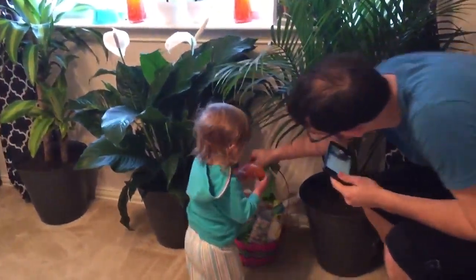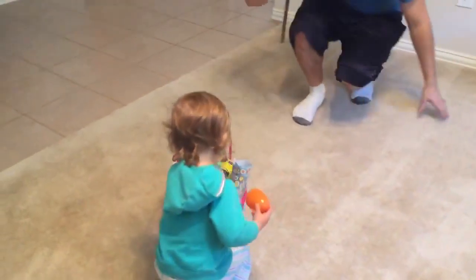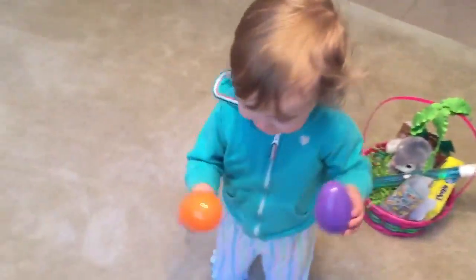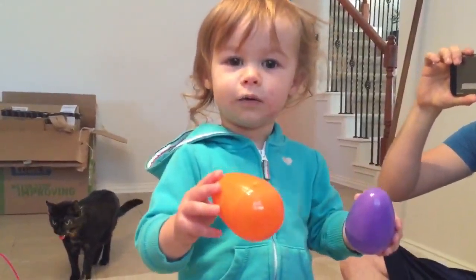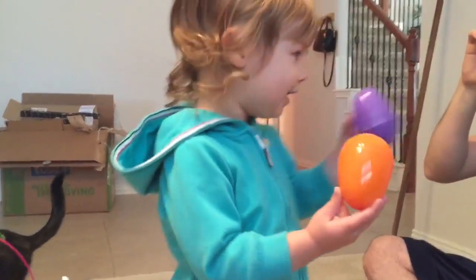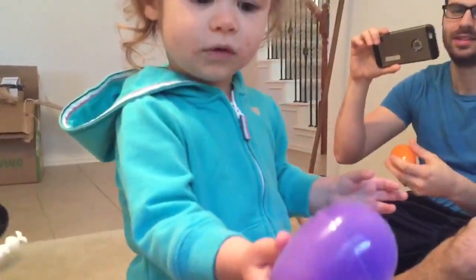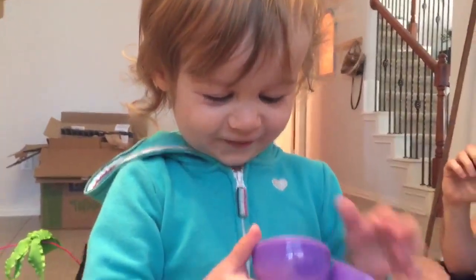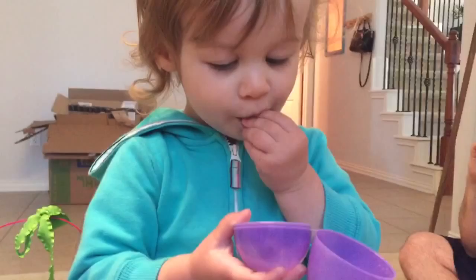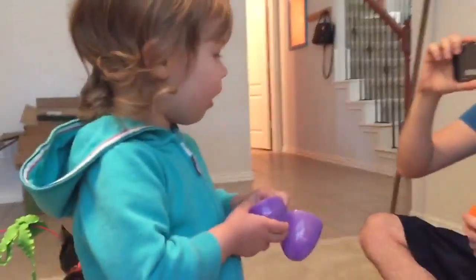Daddy, you want to lift out the basket to the middle of the room? Oh my gosh, did you find eggs? What are those? Eggs! Oh thank you. What's in daddy's egg? What's in mommy's egg? Is there candy in there? Slow down, don't need any Easter choking!